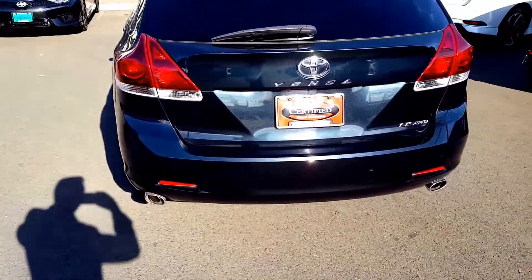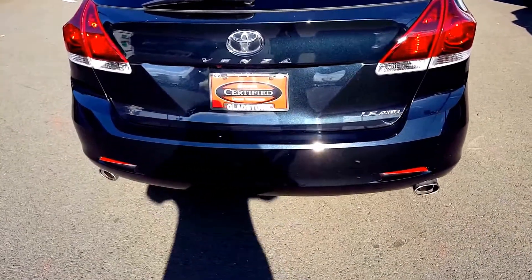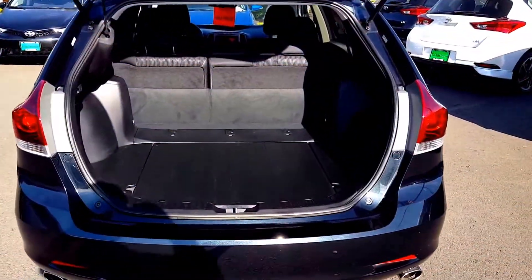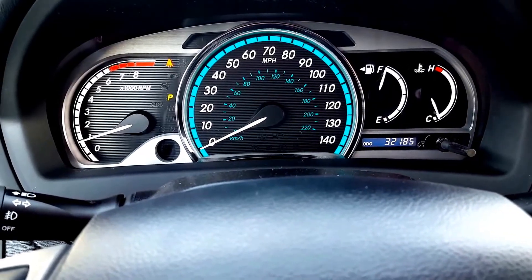This vehicle will come with one year or 15,000 miles of complimentary maintenance, good at any Toyota dealership nationwide. Like I said, all-wheel drive V6 model Toyota Venza, dual exhaust, nice interior, lots of room. Those seats will fold forward so you have plenty of storage space — you can haul as many golf clubs or as much luggage as you need. It's only got 32,185 miles.